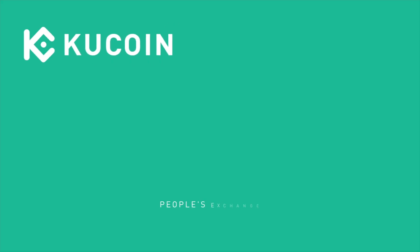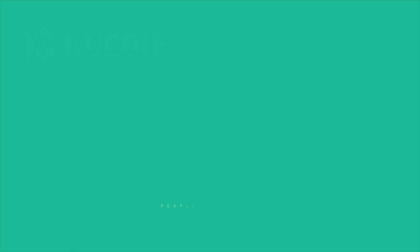Anyway, thanks for tuning in! I hope you enjoyed this KuCoin Digi Dive. If you want to get started trading with KuCoin, there's a link in the description below to get 20% off trading fees. Check out some of our previous videos as well.